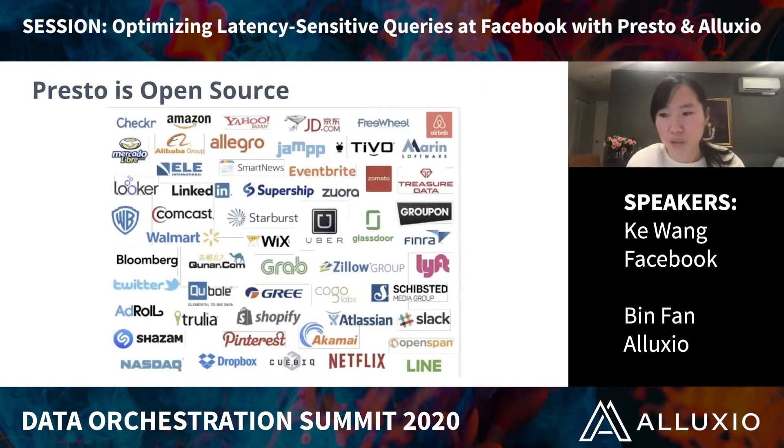Presto is a distributed SQL query engine, which was open sourced in 2013 by Facebook. It has been widely adopted by the community. Many big companies are using it, including Alibaba, Uber, Twitter, etc.